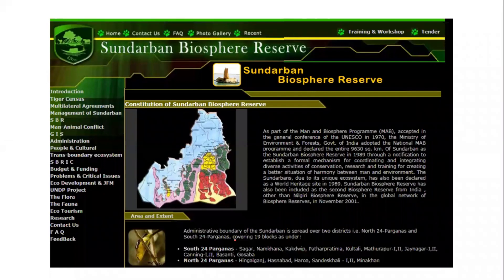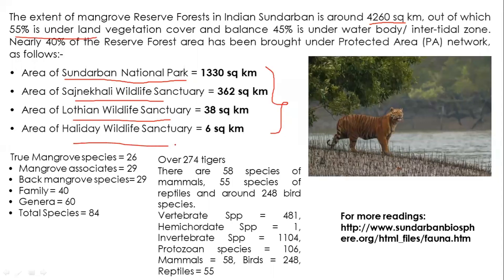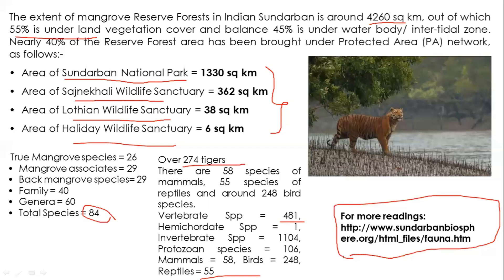The Sundarbans Biosphere Reserve is the largest mangrove ecosystem in the world, shared between India and Bangladesh, spread across South 24 Parganas and North 24 Parganas in West Bengal. It covers close to 4,260 square kilometers, with 55% on land and 45% in the sea or intertidal zone. It comprises four marine protected areas: Sundarbans National Park, Sajnekhali Wildlife Sanctuary, Lothian Wildlife Sanctuary, and Halliday Wildlife Sanctuary. It supports close to 30 species of mangroves and approximately 274 Bengal tigers.